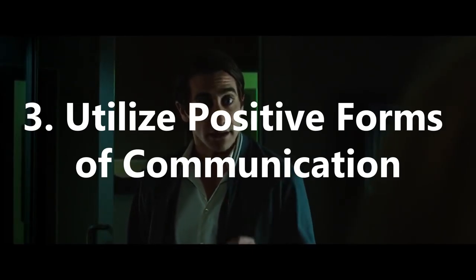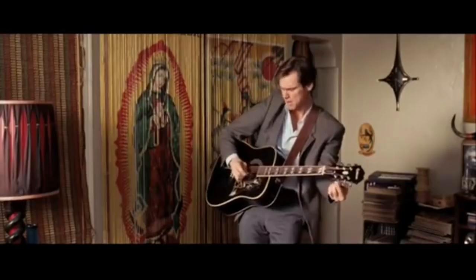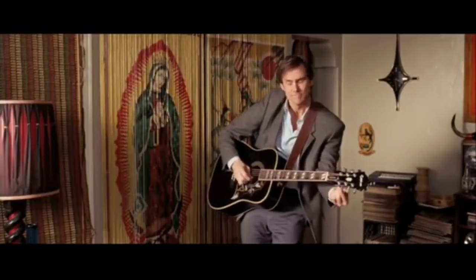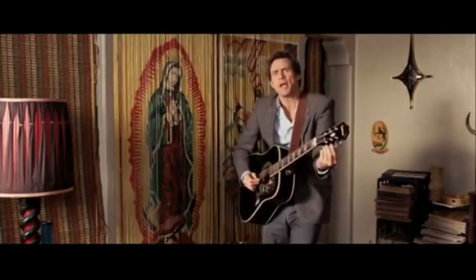3. Utilise positive forms of communication. There are a variety of ways to express your feelings, but often positive communication is better received than negative. Have a pleasant tone, listen, make eye contact and express yourself with simple phrases like "I feel stressed," rather than drawn-out statements where the feeling is lost in the detail of the circumstance, which is often implicitly understood by the other person anyway.